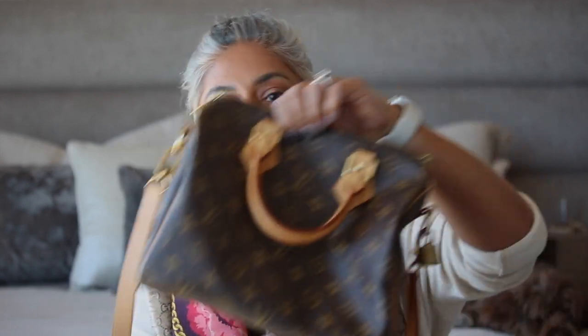In terms of construction: on the canvas Speedy 25, from side to side it's one piece of canvas all the way around, plus canvas on the ends. On the Empreinte Speedy 25, you can see a seam in the middle — two pieces of leather for the main body versus one piece of canvas. That's a key construction difference between the two.